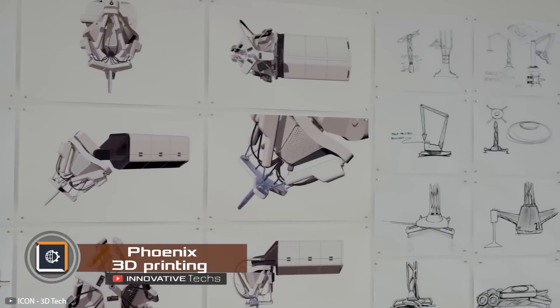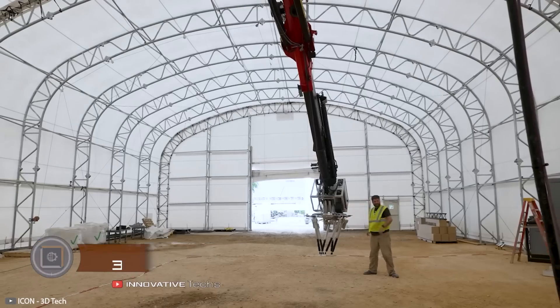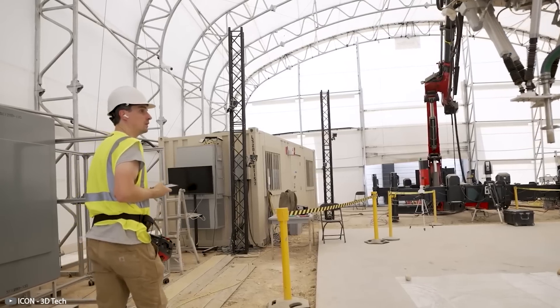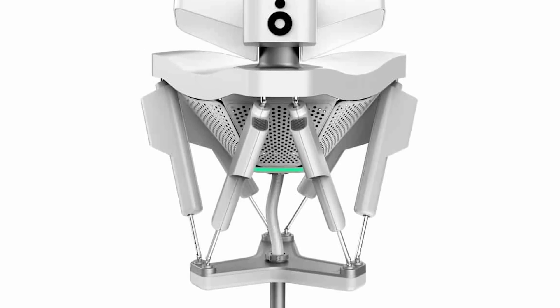Icon has introduced the Robotic 3D Printer Phoenix, resembling a crane on hydraulic supports. It has a large arm powered by hydraulic cylinders, which extends to a great height. Inside the arm, channels are provided for supplying construction mixture.